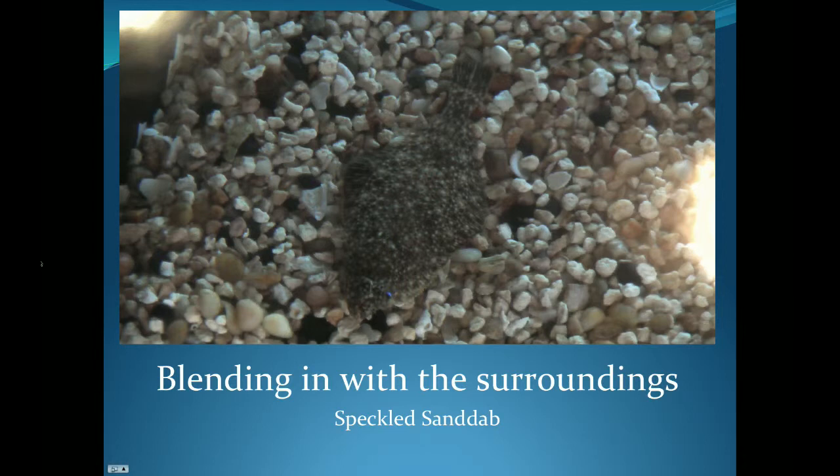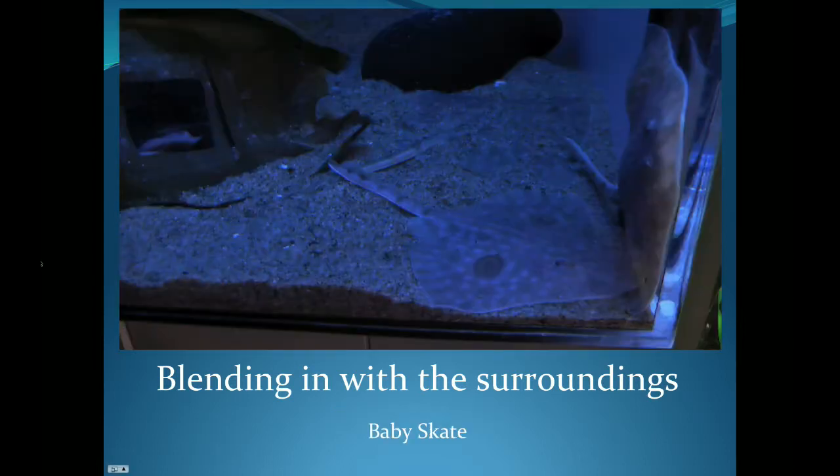Similar to the flounder, we have a speckled sand dab which does quite the same thing, and here we have one blending in nicely with the tan pebbles that it makes its home on. And here we have a few baby skates that have blended in nicely with their seafloor — one of them is almost buried in the pebbles, while the other blends in with just the color and pattern of its body.